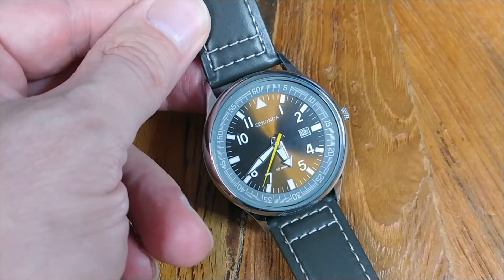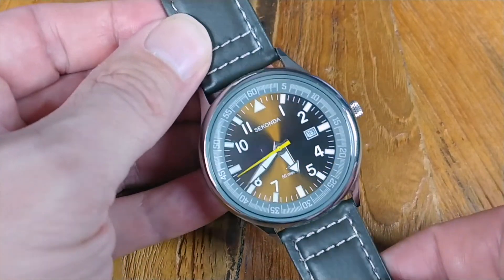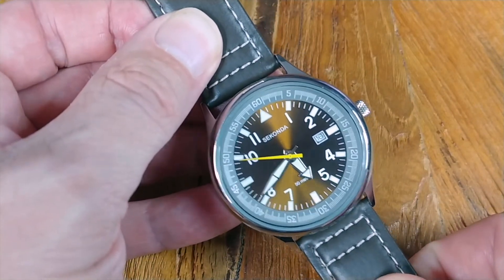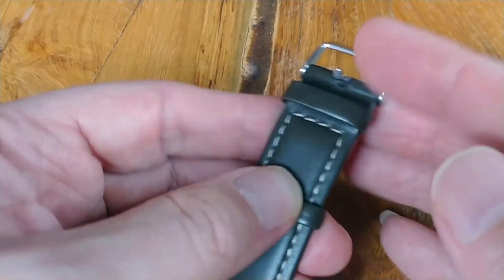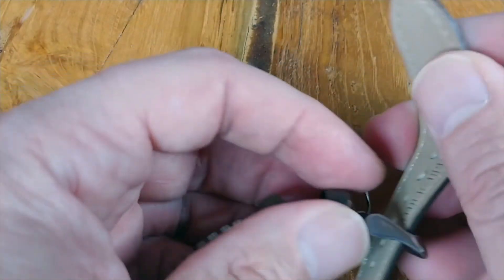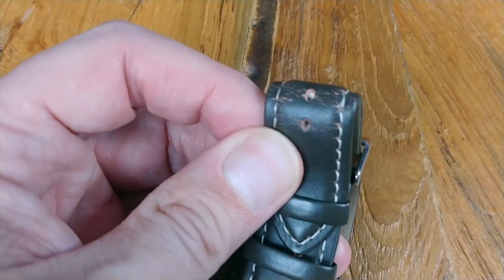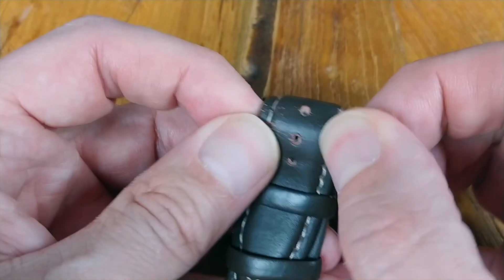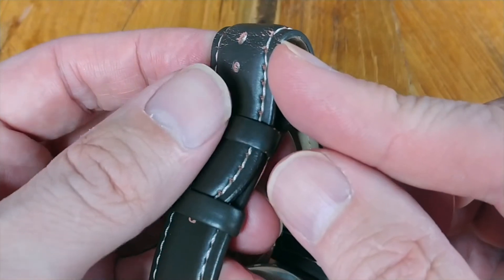Now my last gripe about this watch is actually the leather strap. Initially in my unboxing video, I said it felt very soft and supple, and it still does - it is a nice feeling leather strap. My real gripe about it is where they put the first loop on the band. When you have it on and you're looping it through, it's so close that it's actually putting stress on the leather strap right here. And I'm worried that over time that is going to wear down that leather strap a lot faster than it actually needed to.